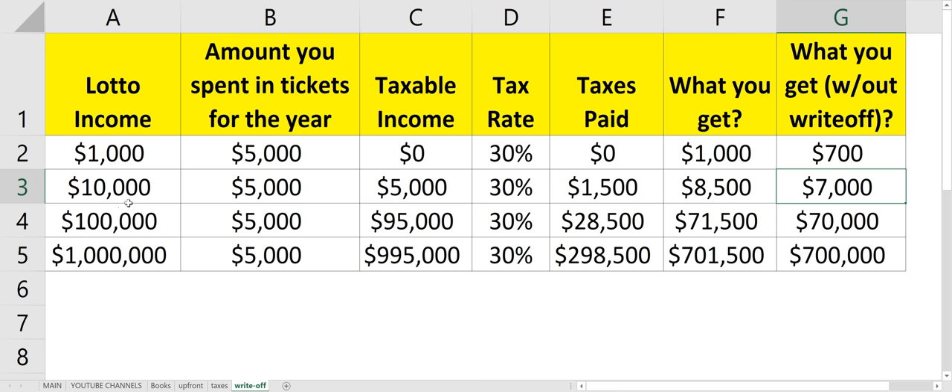But the bigger the prize, the less valuable the write-off is. Say you were able to get $1,000,000 from the lotto, and you can only write off $5,000 — a good amount, but that's all you can prove you spent on tickets. Your taxable income would only go from $1,000,000 down to $995,000, so you'd end up getting $701,500 after taxes with that write-off.